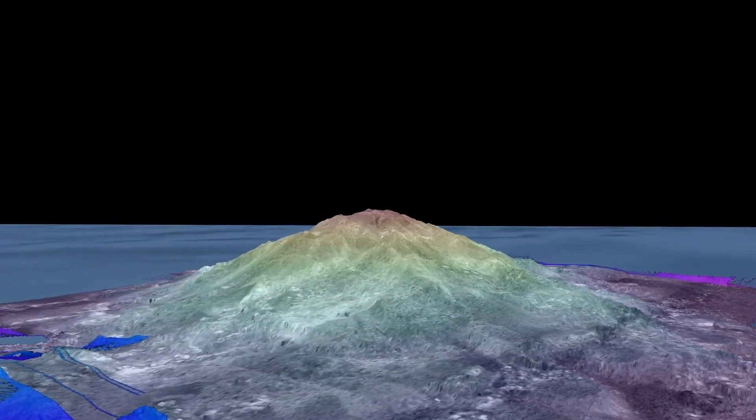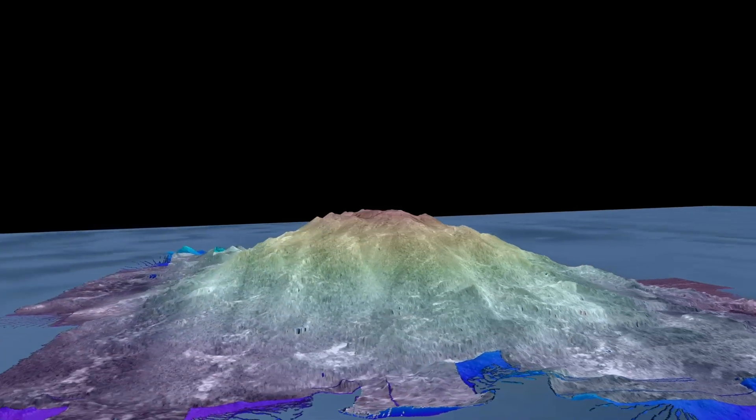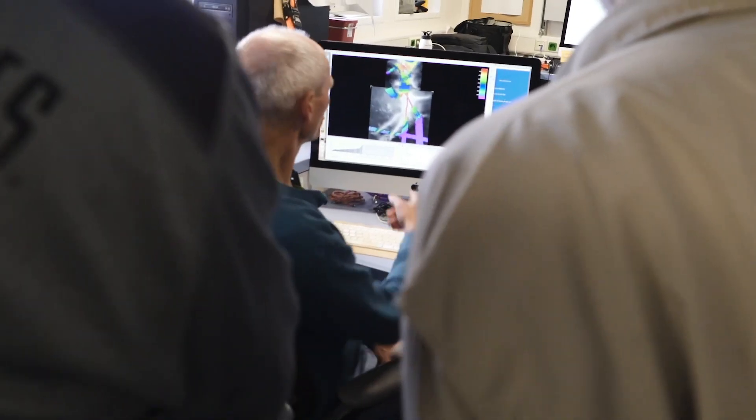We're able to render 3D surfaces that we can then interact with — we can spin them around, we can look at them from different angles, which is very helpful at times to identify an area that we'd like to go to and investigate.